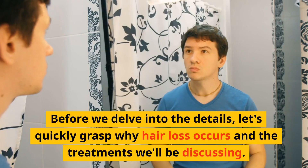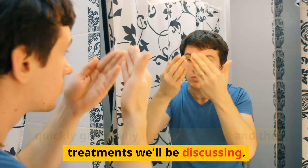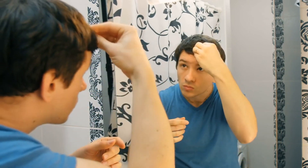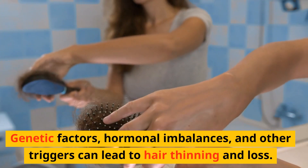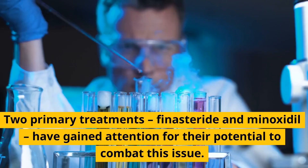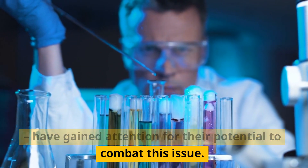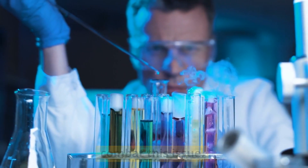Before we delve into the details, let's quickly grasp why hair loss occurs and the treatments we'll be discussing. Genetic factors, hormonal imbalances, and other triggers can lead to hair thinning and loss. Two primary treatments, finasteride and minoxidil, have gained attention for their potential to combat this issue.